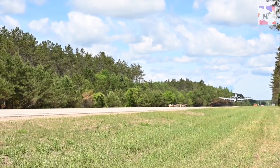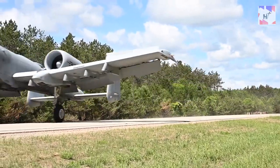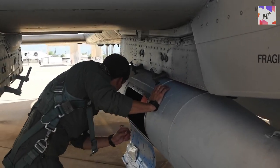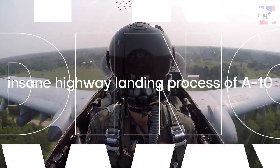Before we ride along and see how massive A-10s practice landings on highways, feel free to subscribe to this channel and hit the notification bell so you won't miss any exciting videos. Now, let's see the insane landing process of the A-10 right in the middle of a highway.